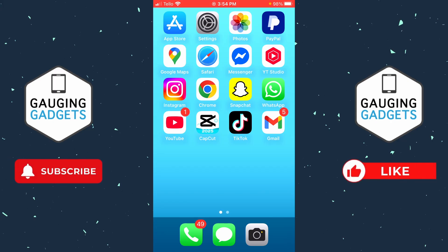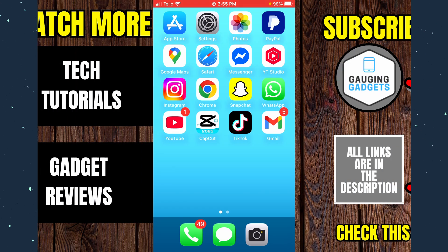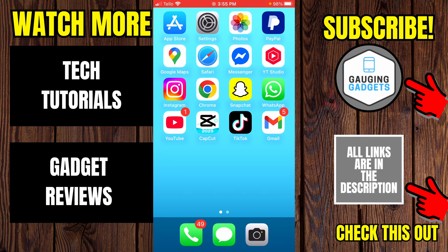If your WhatsApp voice messages are still not working, the next thing I would recommend is simply restarting your iPhone or Android phone. Go ahead and turn off your phone and then turn it back on. Once you reboot your phone, that should fix your WhatsApp voice message problems and you should be able to send voice messages.